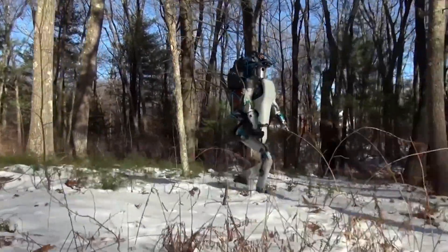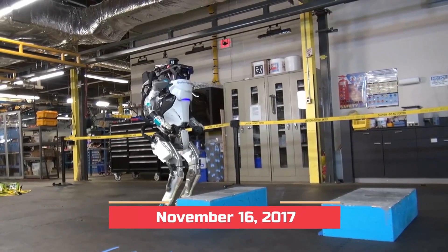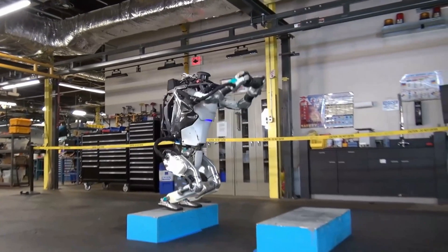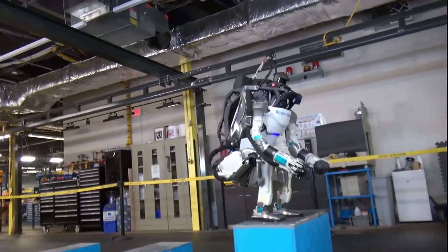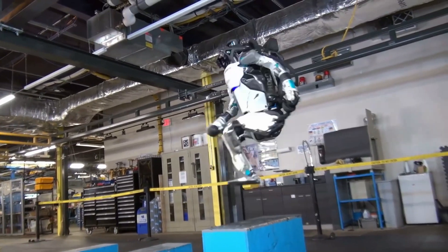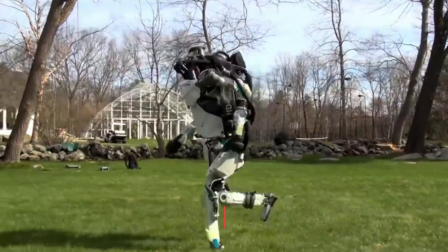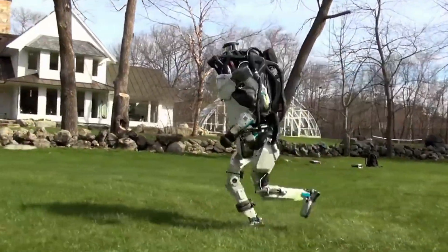This version of ATLAS is 150 centimeters tall and weighs 80 kilograms. On November 16, 2017, Boston Dynamics released another updated video of the ATLAS robot on YouTube, showing ATLAS jumping on boxes, turning 180 degrees while jumping, and performing a backflip. Again, on May 10, 2018, Boston Dynamics released an update of the ATLAS robot on YouTube.